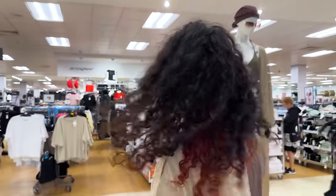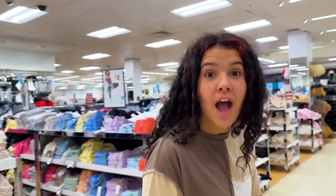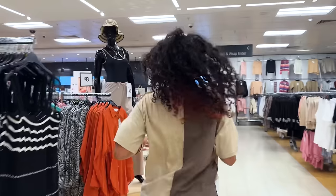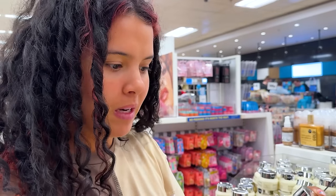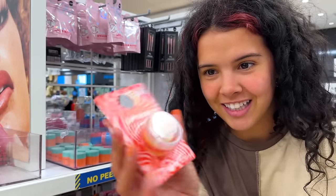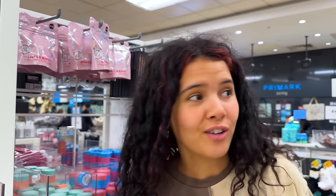Now this is definitely the last store we thought we'd be going to — the clothing store. However, I'm pretty sure they have a couple of skincare items. This is even vitamin enriched moisturizing primer and it's $4.50 — a Laneige dupe basically, and it's only two pounds.